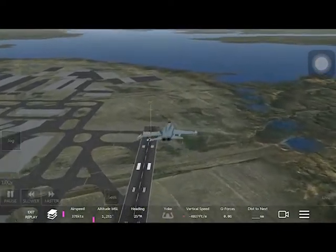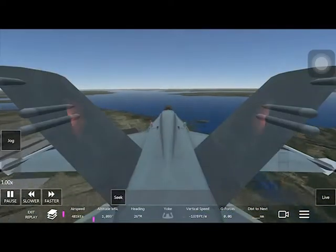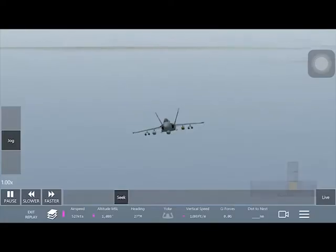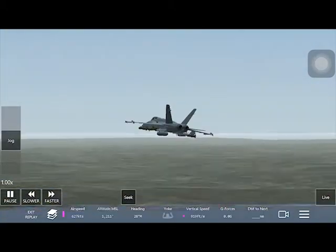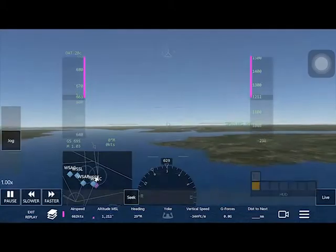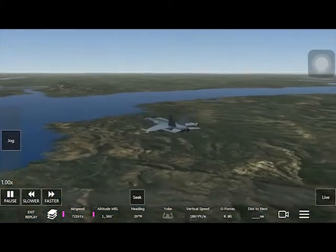The fighter jets in this app are a bit more uncontrollable because you have to control them by hand movement, but I still think the app is really good. You can see that the models are very nice and the sound of the plane is very nice.